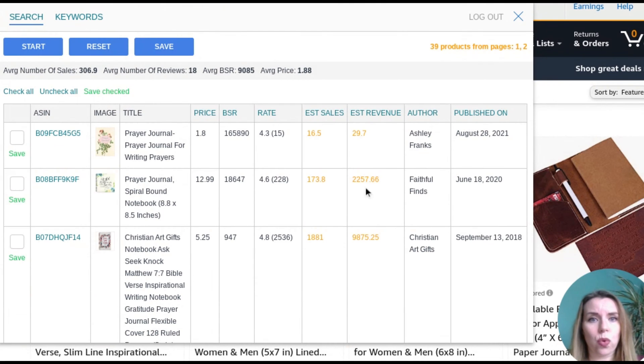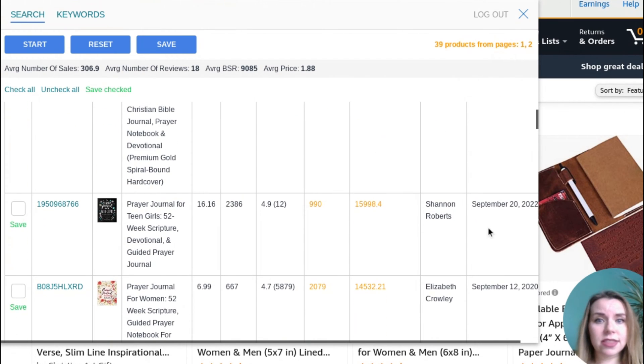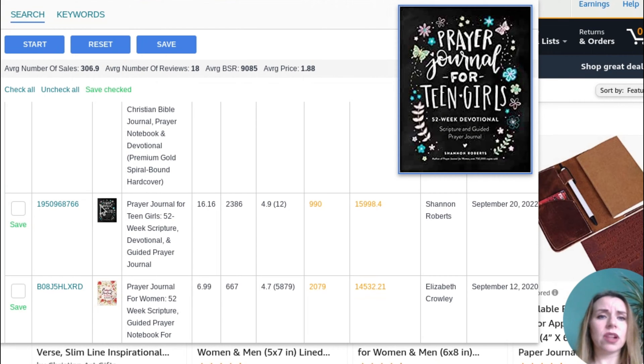Next, I want to have a look at the estimated revenue per month. I want to look at newer listings — this one is from 2021, this is 2020. So this is their estimated sales per month, estimated revenue. If I just click on that, we can see what our bigger sellers are. That one was published in 2019 but look — estimated revenue $23,500. This one here is really interesting: it was only published end of September 2022, estimated monthly sales around $16,000. And this is a prayer journal for teen girls — 52 weeks scripture, devotional and guided prayer journal. It looks lovely and professional.